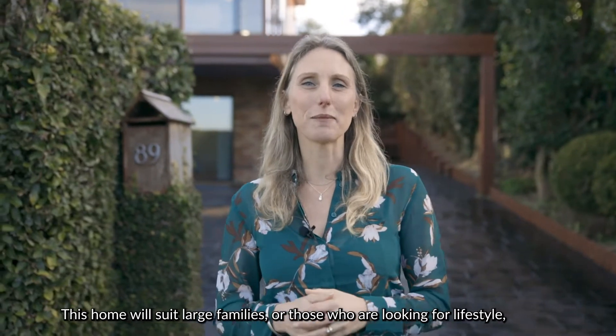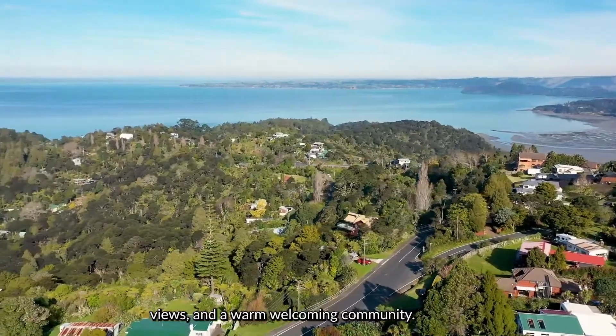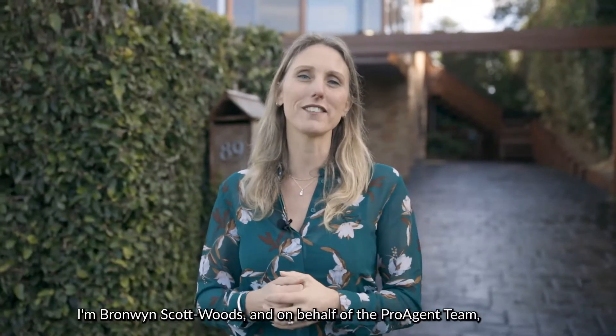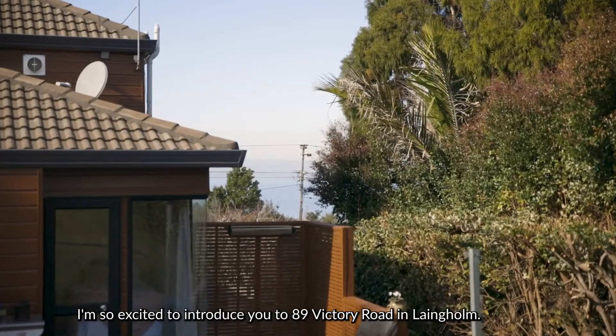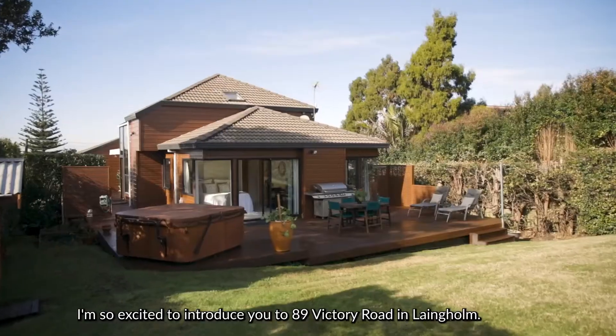This home will suit large families or those who are looking for lifestyle views and a warm welcoming community. I'm Bronwyn Scott-Woods and on behalf of the ProAgent team I'm so excited to introduce you to 89 Victory Road in Langholm.